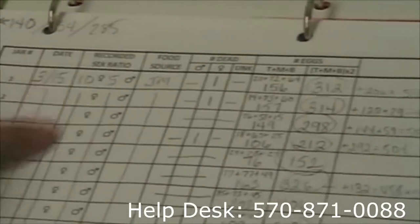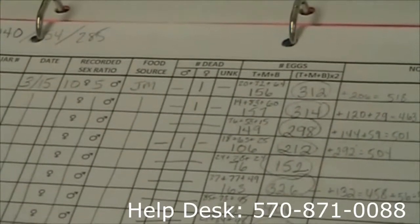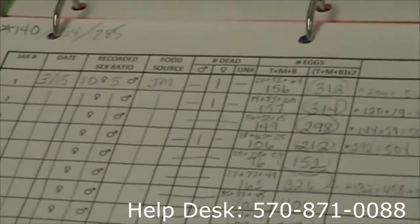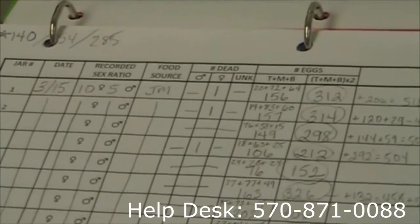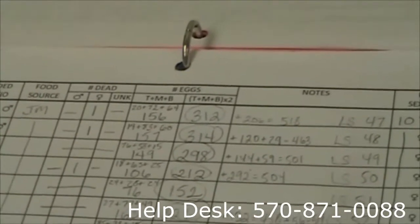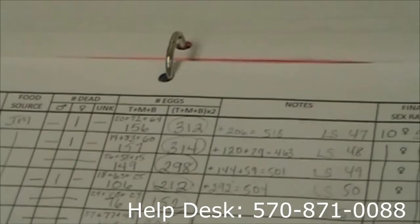We'll have our date and our recorded sex ratio. We always have 10 female and 5 male per jar. We get a different amount of dead per week, which we try to keep low. We keep track of which ones had a problem so we can go back and retrace what could have caused a death in the jar.